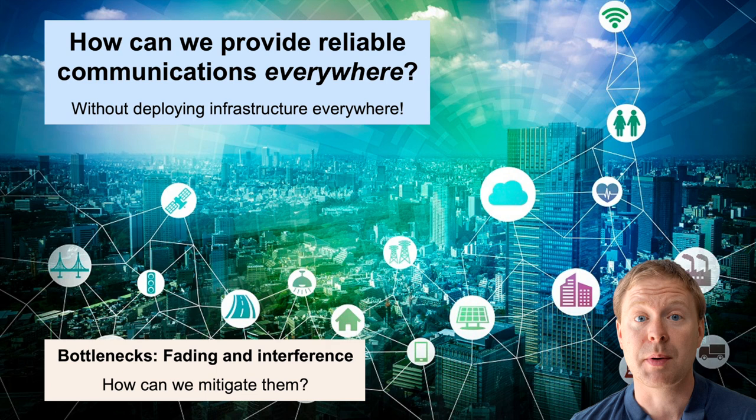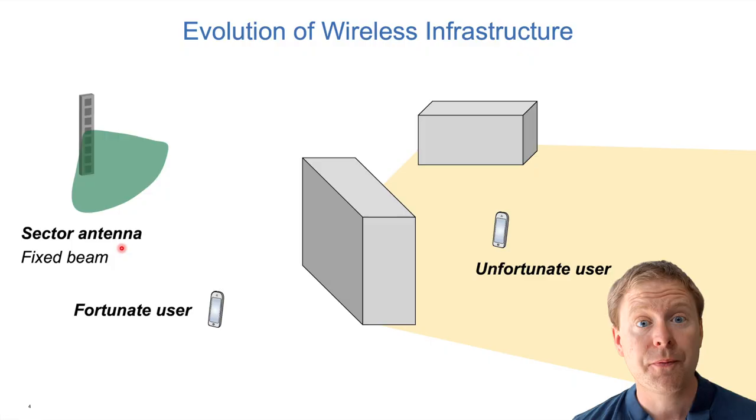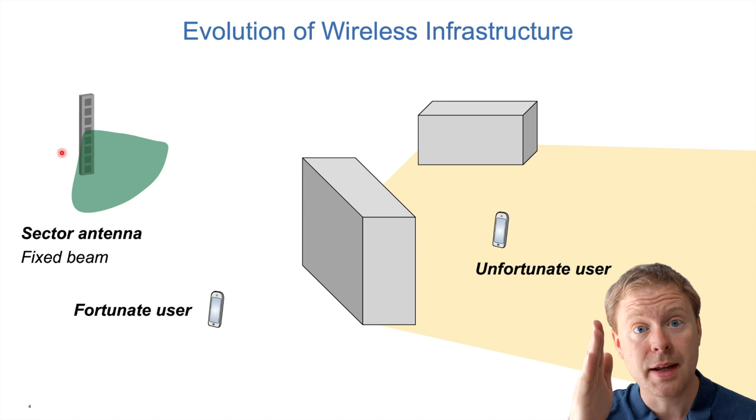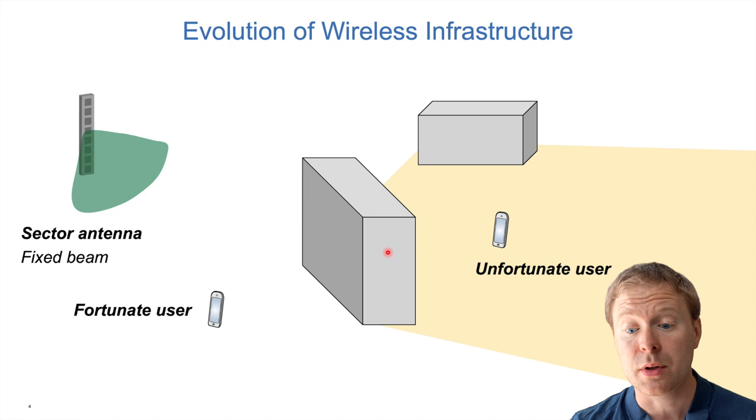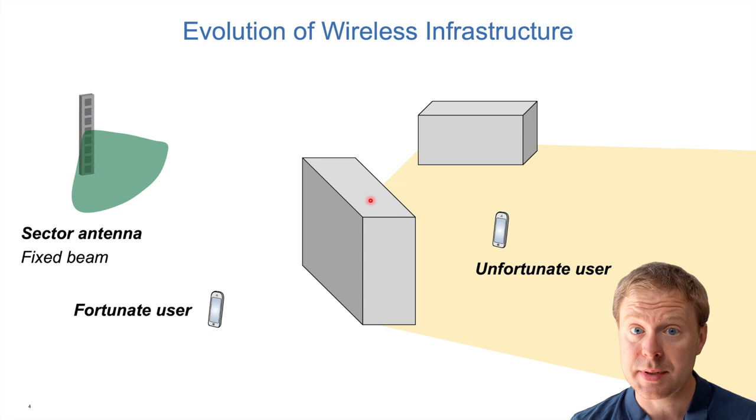So how can we mitigate fading and interference? Traditionally a cellular network consists of sector antennas on rooftops or towers, covering users in a 120-degree sector on the horizontal plane and focusing signals downward. Users standing in that sector get a strong signal. However, if objects block the signal — like a building — a user behind it will still get some signal through reflection. Due to Snell's law, the signal coming in from one angle leaves at the same angle on the other side of the normal, so most of the signal power does not reach that unfortunate user, but some does — enabling connection but with poor service.